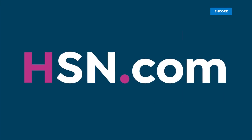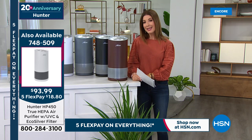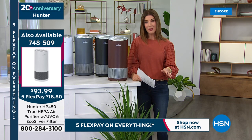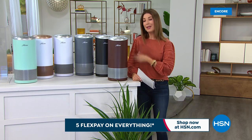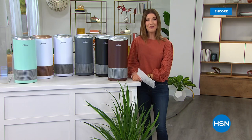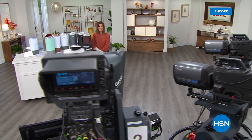The best way to order right now is HSN.com — we're very busy tonight and already have over 700 spoken for. If you're ordering tonight you get your whole choice of colors: aqua, black, gray, bronze, white with rose gold, or white with silver. Be sure to add on the amazing additional filter so you never run out. Each filter lasts six months to a year — item number 077-247. It's a great investment in your health and your home.